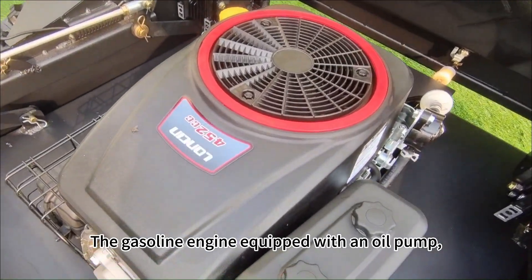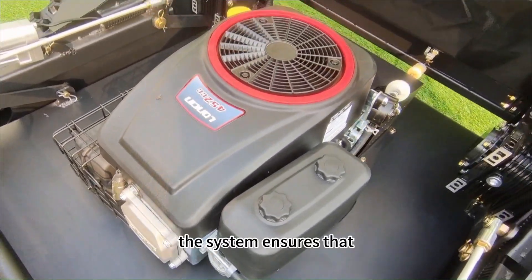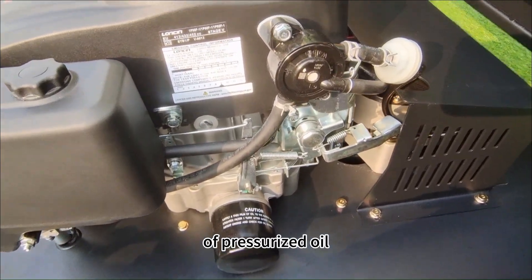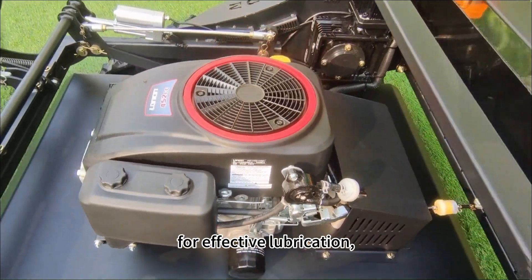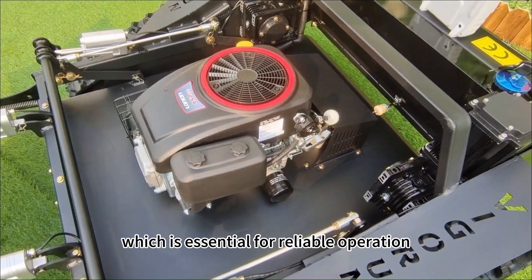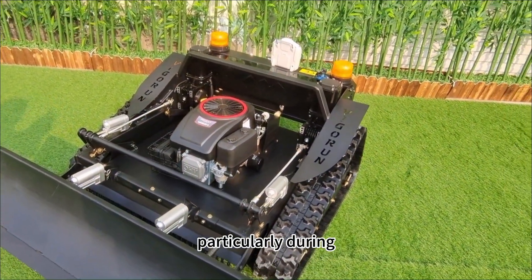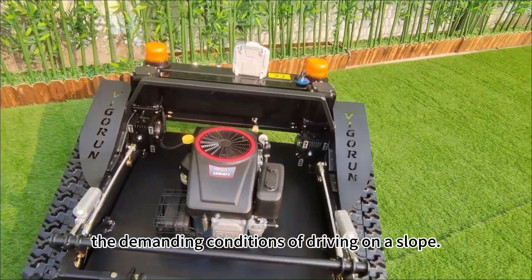The gasoline engine is equipped with an oil pump. The system ensures that the engine receives a constant supply of pressurized oil for effective lubrication, which is essential for reliable operation and preventing premature wear, particularly during demanding conditions or driving on slopes.